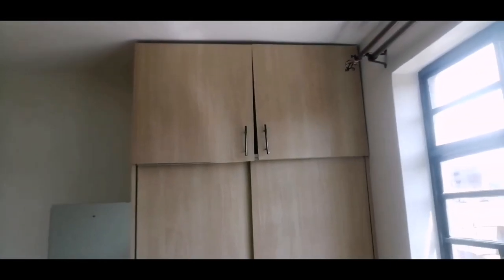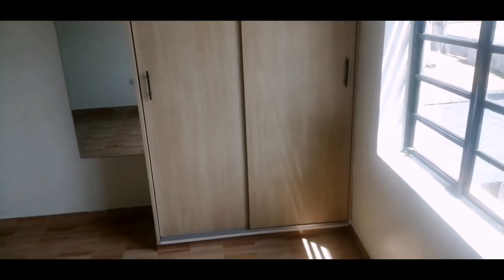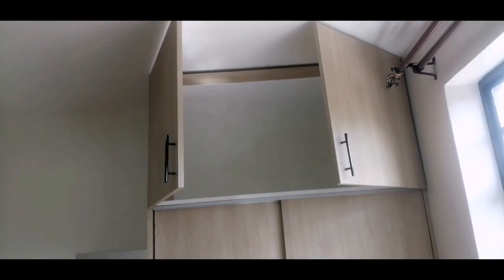I absolutely love the sliding doors on this closet! This will literally be my first time having a closet — well, there was one house where I had one, but my previous place had none, so I'm quite excited. I'm excited to see how I'll arrange it. The storage inside is massive, even though the door doesn't open fully.